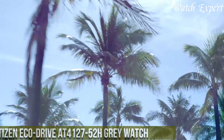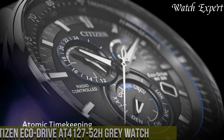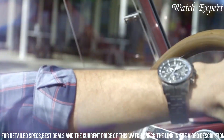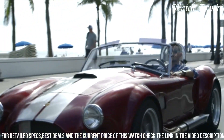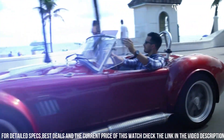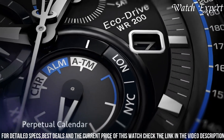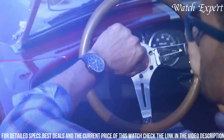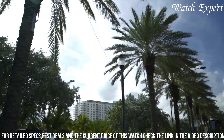Number 4: Citizen EcoDrive AT4127-52H Grey Watch — an epitome of technological innovation and sophisticated style. Crafted with Citizen's expertise, its design seamlessly merges cutting-edge technology with timeless elegance. The stainless steel case, complemented by a distinguished grey dial, captures the essence of refined aesthetics. The AT4127-52H's captivating dial, featuring atomic timekeeping and chronograph functions, embodies the spirit of precision and modernity. Powered by EcoDrive, it harnesses light energy for perpetual operation, eliminating the need for battery changes. With its exceptional water resistance and reliable quartz movement, it's a versatile companion for both formal occasions and everyday wear.